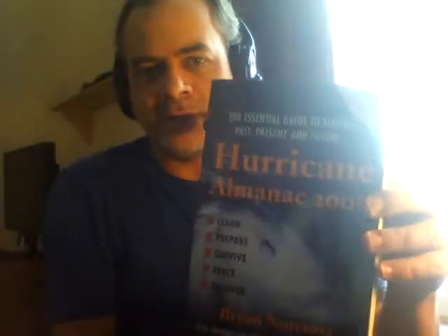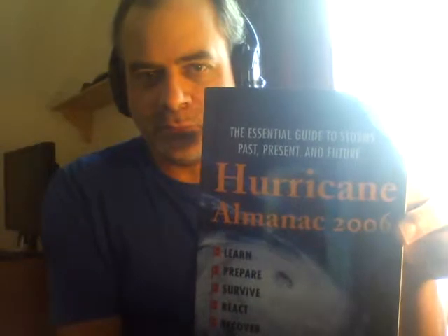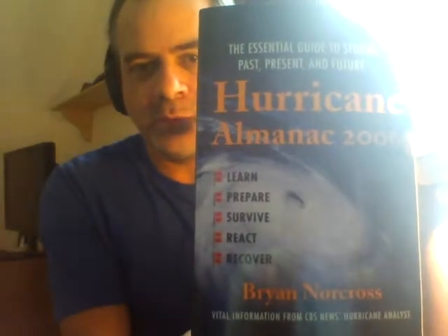Hello. Well, here I am doing something a bit different. I am going to be reading an extract from Hurricane Almanac 2006, The Essential Guide to Storms, Past, Present and Future. It's by Brian Norcross. And here I am getting ready for the Atlantic hurricane season.